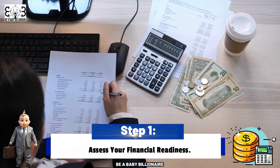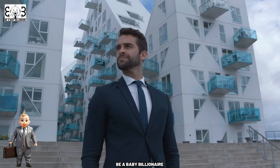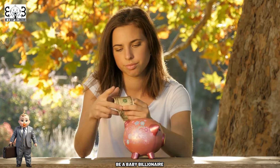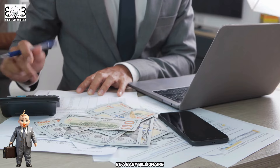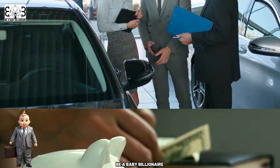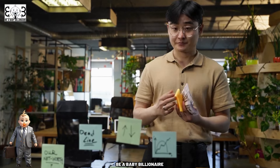Step 1: Assess Your Financial Readiness. Before you begin the process of purchasing a home, it's crucial to thoroughly assess your financial situation. This involves more than just having a vague idea of what you can afford — it requires a detailed examination of your income, expenses, and existing debt obligations. Start by creating a comprehensive budget that outlines your monthly income and all necessary expenses, including utilities, groceries, transportation, and any outstanding debts such as student loans or car payments. Understanding your financial picture will give you a clearer idea of how much you can comfortably allocate towards a mortgage payment each month.